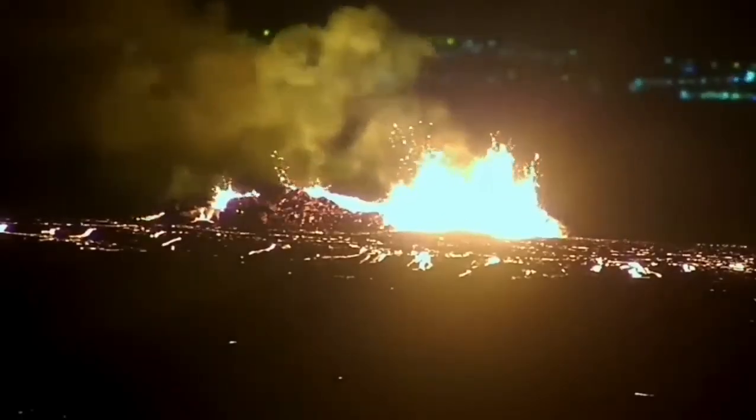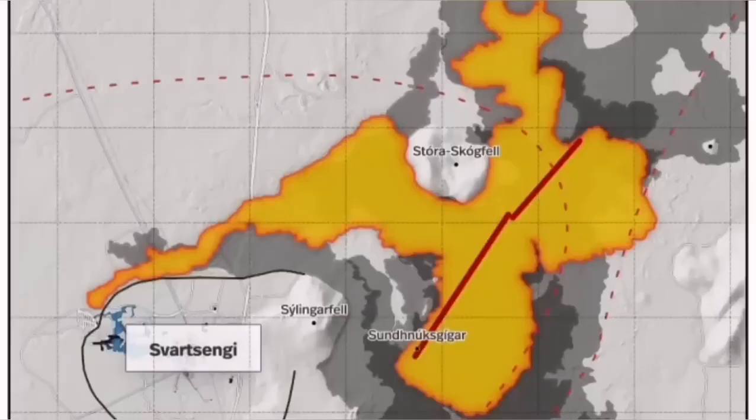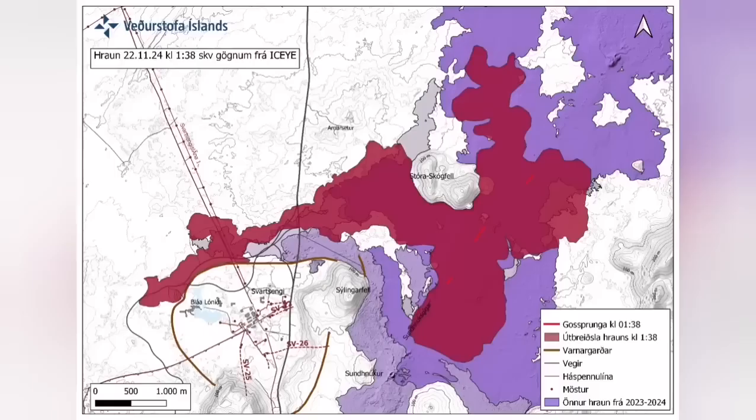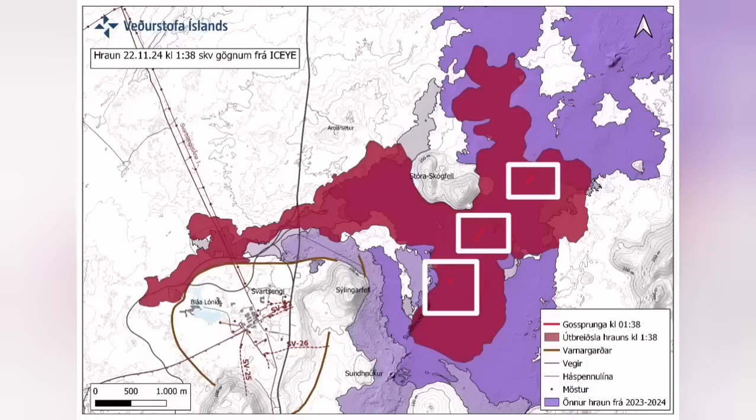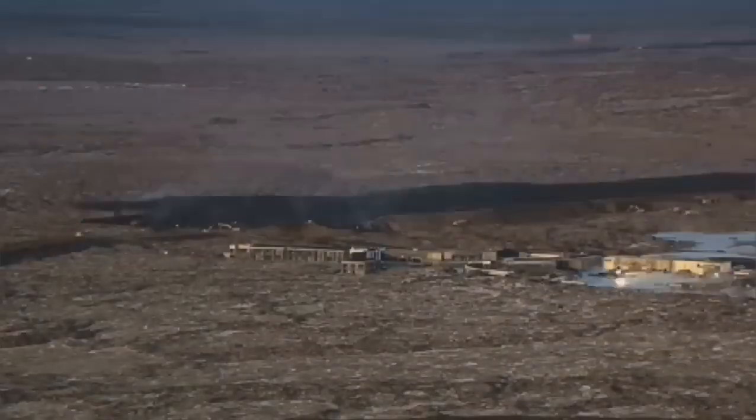It didn't have very high fountains of lava, but the lava flow was steady toward the west — farther than any previous eruption has traveled. It cut the road, it cut parts of the Svartsengi defense wall, and also the hot water supply needed for warming houses in the Reykjanes Peninsula, up to parts of the capital, Reykjavik.